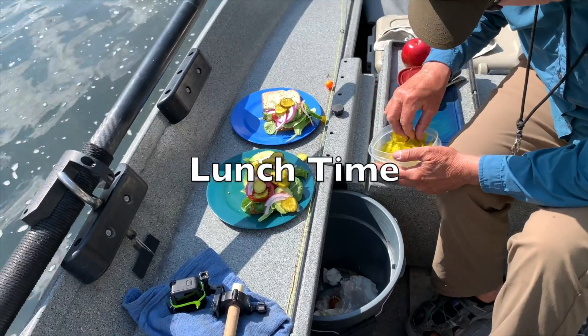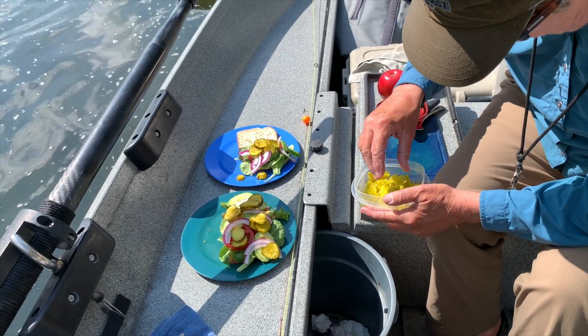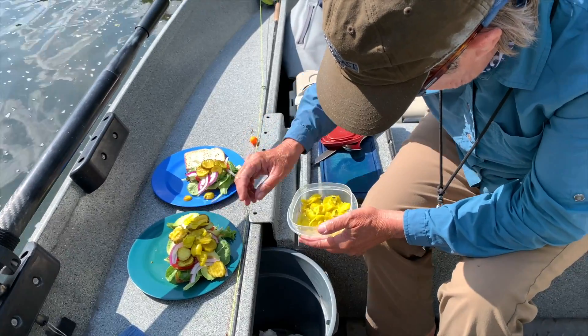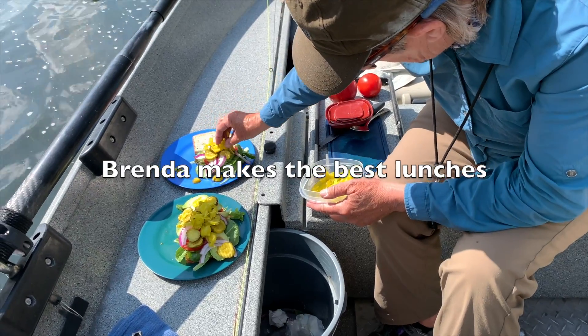So what is in the sandwich today? What did you put in there? Lettuce, tomato, avocado, red onion, bread and butter pickles, pepperoncini peppers, mayo, Dijon, and we're gonna have ham and Swiss on it.